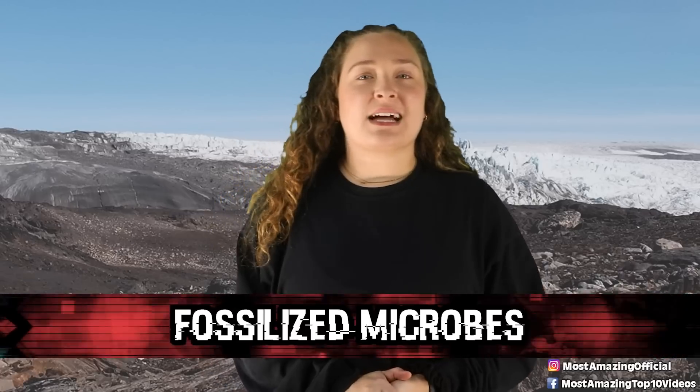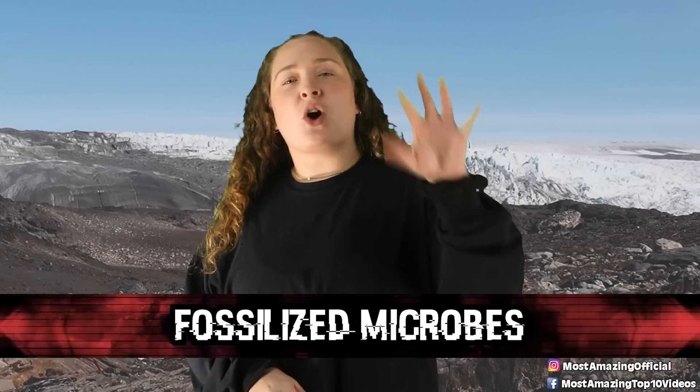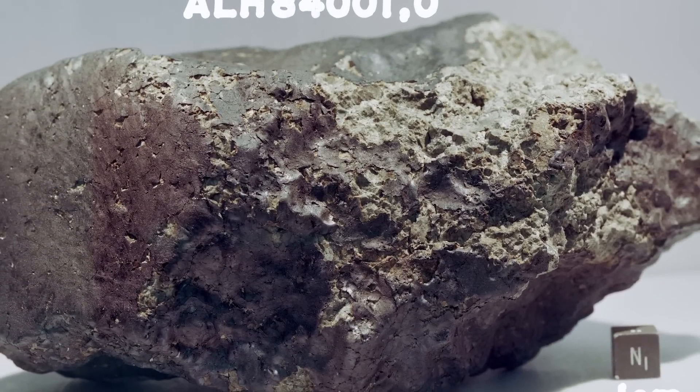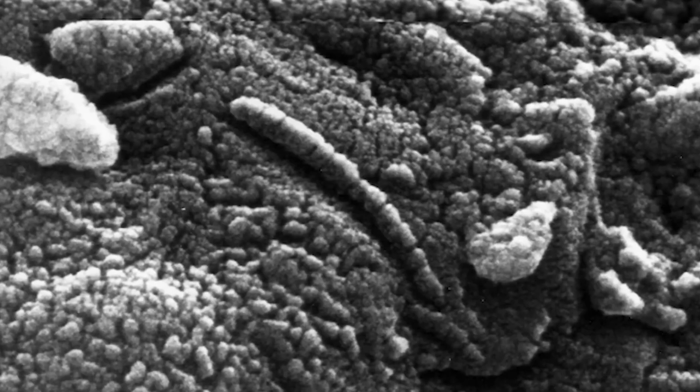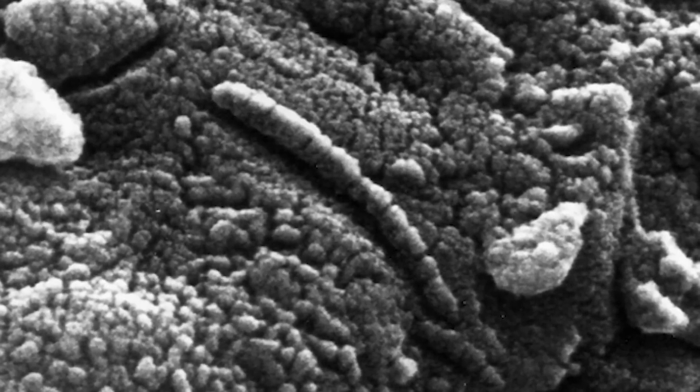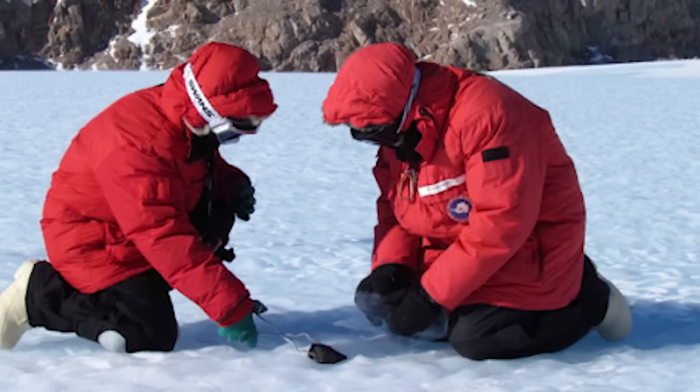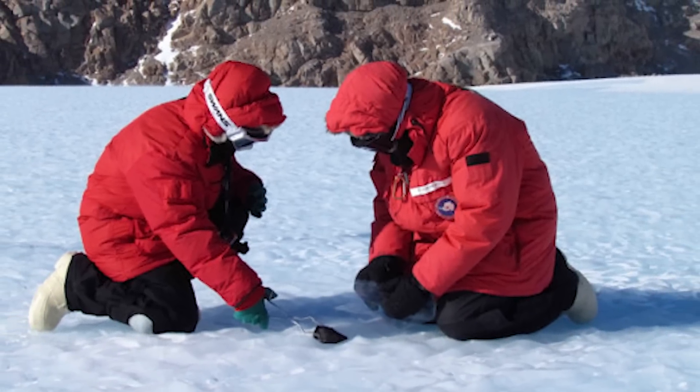Starting off in our number 10 spot we have the Fossilized Microbes. This piece of controversial evidence came from Mars and was announced in 1996. NASA scientists announced that they had potentially found what appeared to be fossilized microbes in a lump of Martian rock. It is likely that this rock came off during some sort of Mars collision and floated around the solar system for 15 million years before landing in Antarctica in 1984. Just casual space stuff.